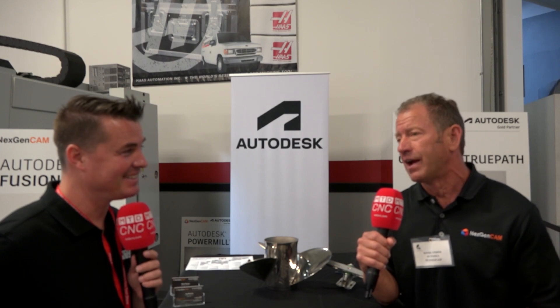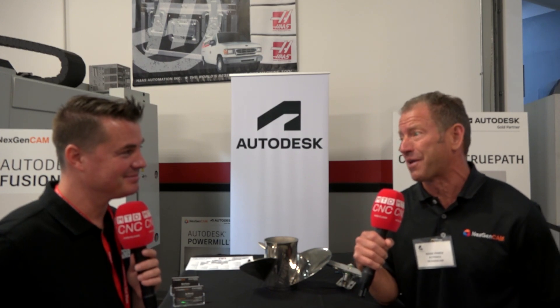That's kind of why we're here — we're excited. Haas has endorsed us across the country. We're seeing people ramp up with Fusion in particular in just a couple of hours. We're going a hundred miles an hour, so it's been a lot of fun.